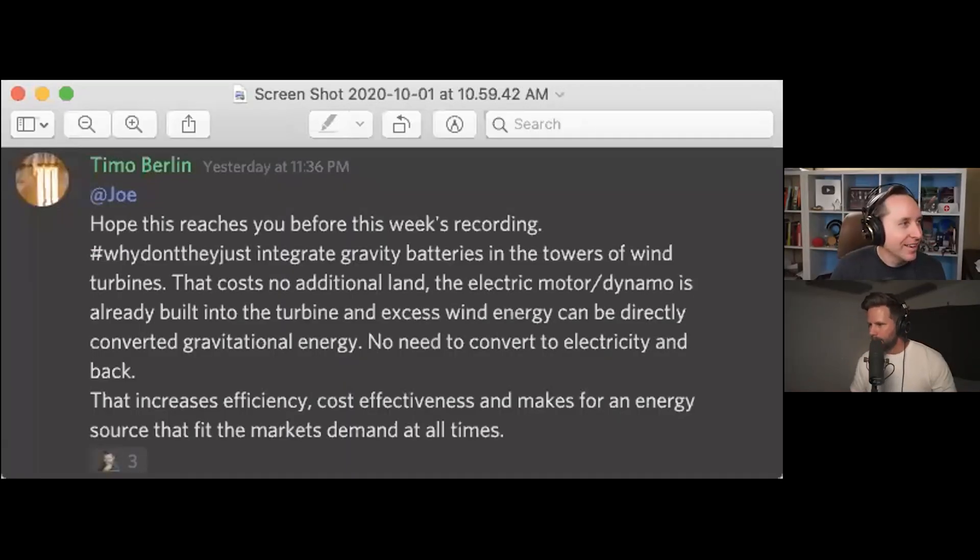This question comes from Timo Berlin. He asks: why don't they just integrate gravity batteries in the towers of wind turbines? That costs no additional land, the electric motor and dynamo is already built into the turbine, and excess wind energy can be directly converted to gravitational energy — no need to convert to electricity and back.